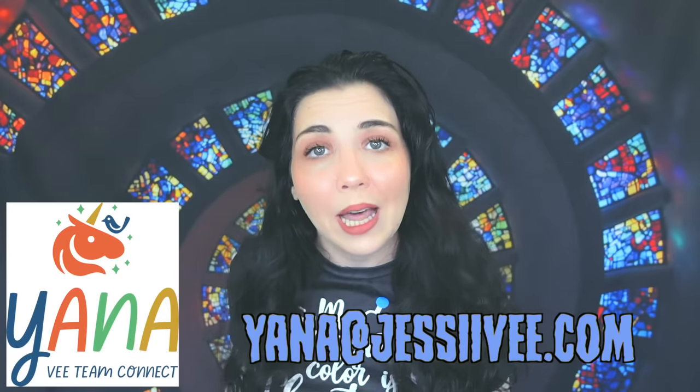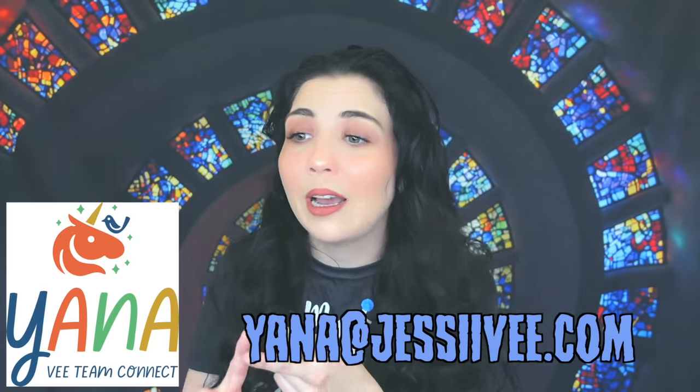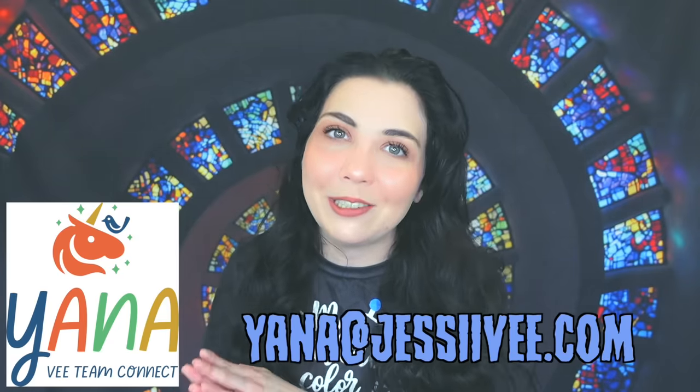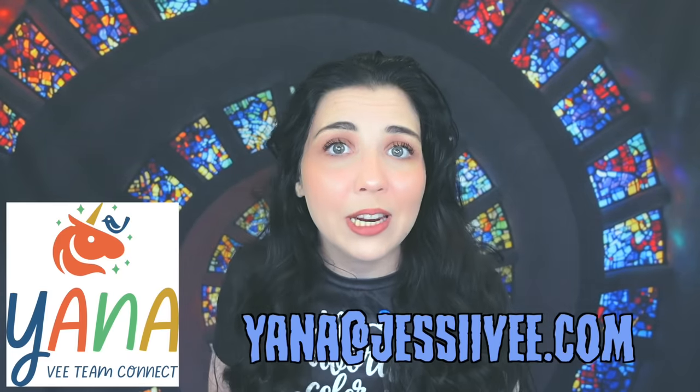Last but certainly not least, I want to shout out the schools that have implemented the YANA program this year: Riverfield Country Day School, Bats Elementary, Yearling Middle School, and Pinedale Middle School. You guys are rock stars — thank you for putting the YANA program in your school, you're changing the world. If any of you watching would like to have a YANA group in your school, reach out to a teacher, counselor, or principal, and if you want help getting started email YANA at jessieb.com.